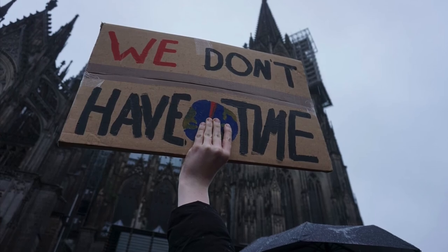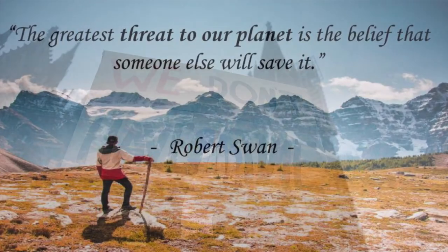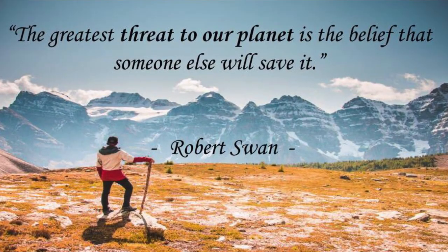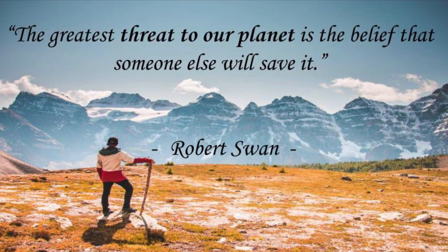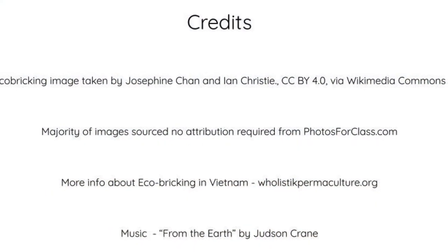This has been evident through parent Seesaw responses, student reflections, persuasive writing projects, and more. I'll conclude this capstone project with these words of wisdom from explorer Robert Swan. Thank you for taking the time to view this video.